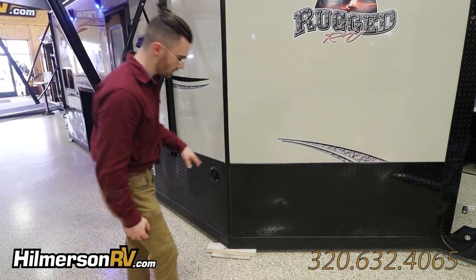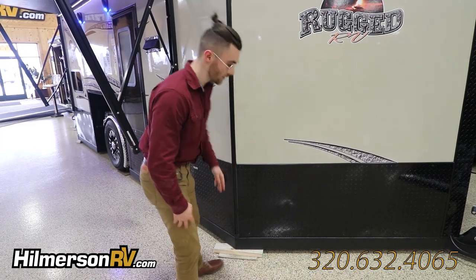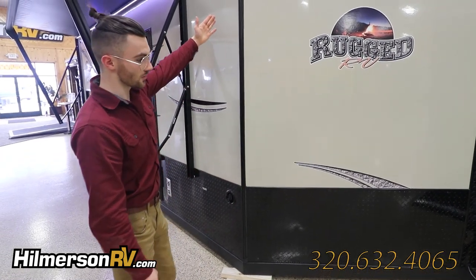Starting on the exterior, we've got diamond plating on this lower portion and fiberglass on this upper portion. Not only is it super easy to clean, but they're also super durable as well, preventing any nicks, scratches, or any kind of damage you can incur from a regular ice house.